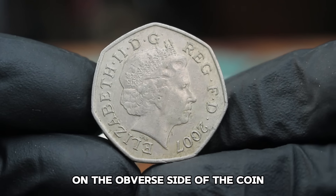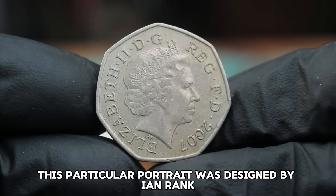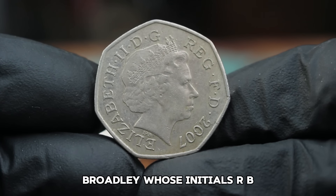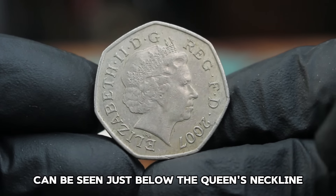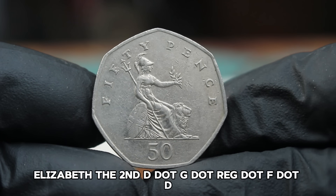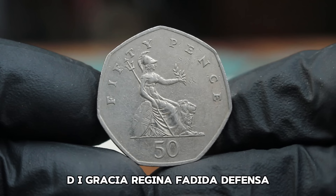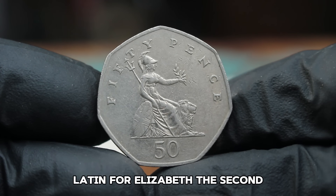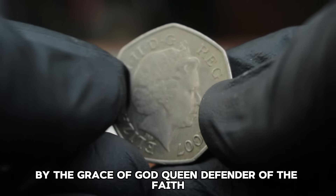On the obverse side of the coin, we see the portrait of Queen Elizabeth II. This particular portrait was designed by Ian Rank-Broadley, whose initials RB can be seen just below the Queen's neckline. The inscription around the portrait reads Elizabeth II D.G.REG.F.D., which stands for Elizabeth II Di Gratia Regina Fidei Defensa — Latin for Elizabeth II, by the Grace of God, Queen, Defender of the Faith.